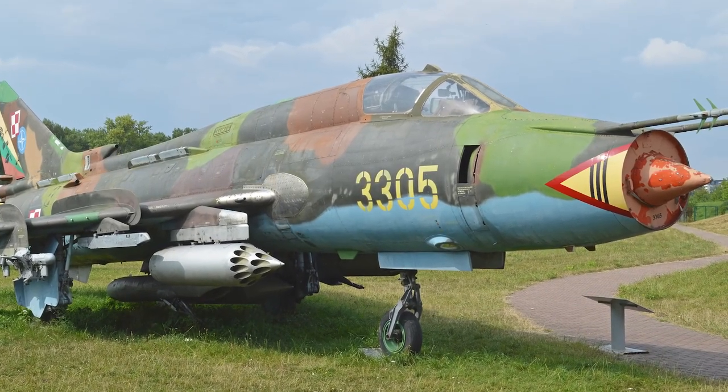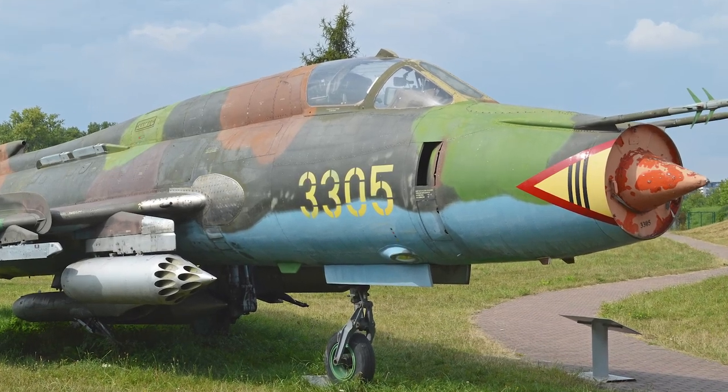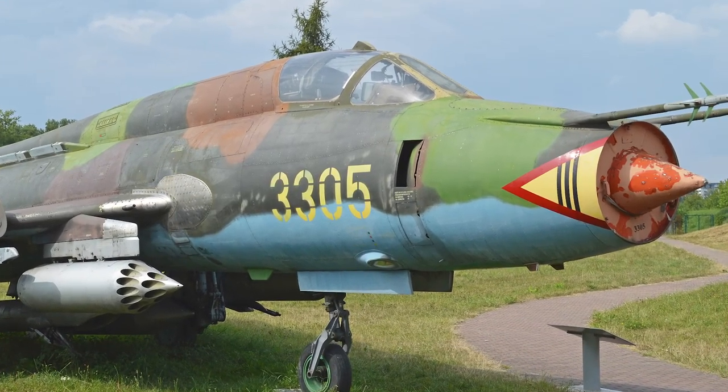The Sukhoi Su-20 was the first export version of the Su-17, and the Sukhoi Su-22 is also usually considered a variant of the Su-17.